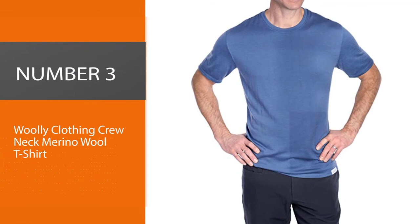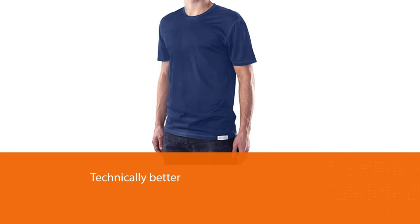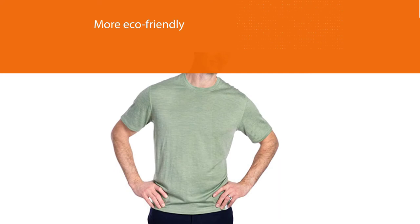Number 3: Wooly Clothing Crew Neck Merino Wool T-Shirt. Made of 100% Merino wool, the shirt isn't just more comfortable and technically better than many regular synthetics or cotton t-shirts — it's also lighter and more pleasant to touch. The choice of wool also makes it a more eco-friendly t-shirt, since Merino wool is 100% biodegradable. This shirt offers all the same great qualities as most Merino products: high breathability, great moisture management, odor resistance, and ease of use and care. It's four-season comfort — feeling warm in winter, cool in summer.